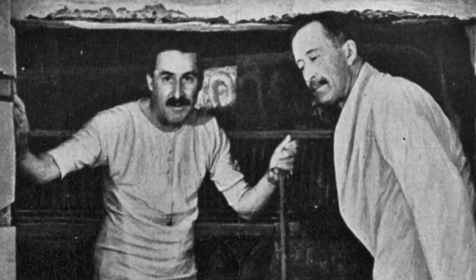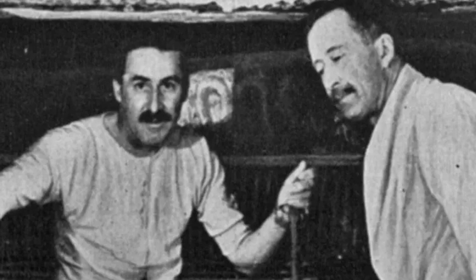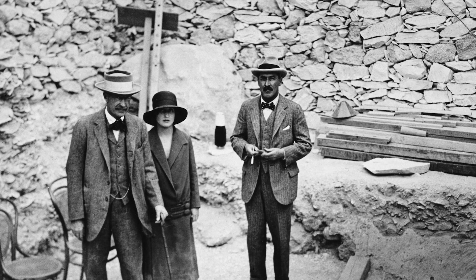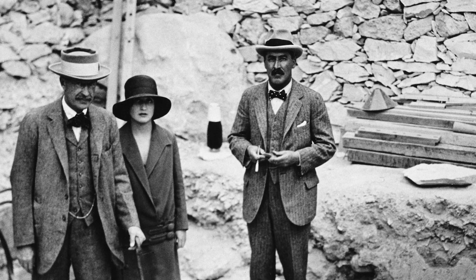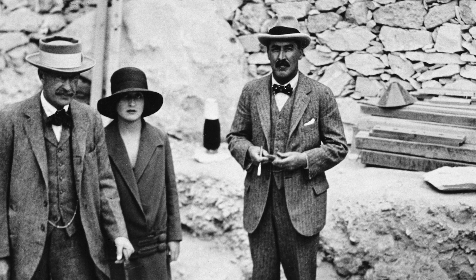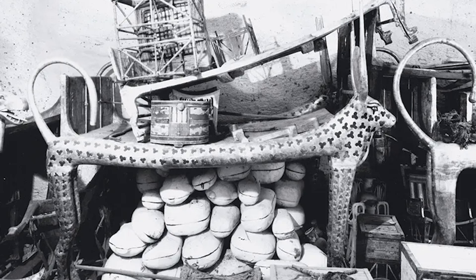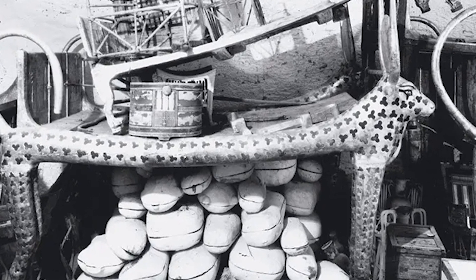Inside the tomb were four rooms filled with items that offered an invaluable glimpse into the wealth, sophistication and culture of ancient Egypt. These items, more than 5,000 in total, were meticulously recorded by Carter and his team over the course of eight years. Among the treasures were chariots, statues, shoes, a ceremonial fan, food and wine jars, and personal items of the boy king.